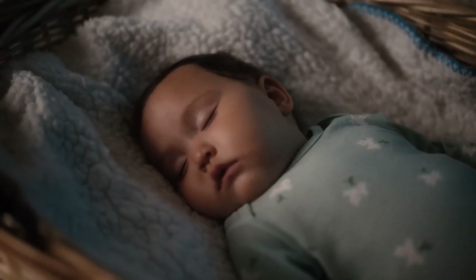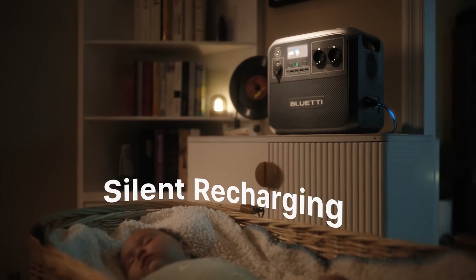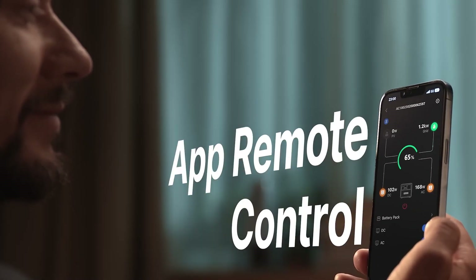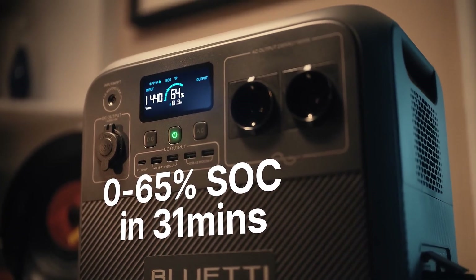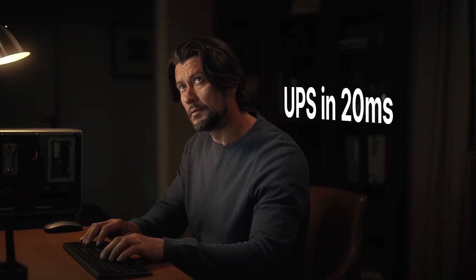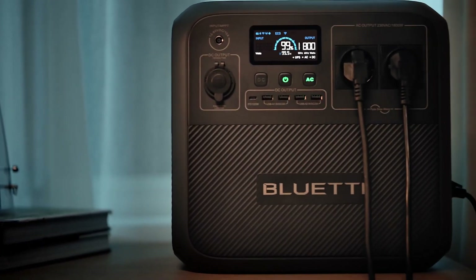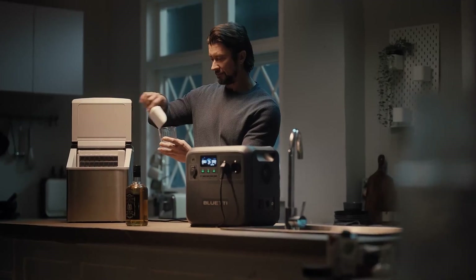The design of the Bluetti AC180 is also noteworthy. It features a sturdy build, a comfortable carrying handle, and an intuitive LCD display that provides real-time information about the battery level, input/output power, and remaining time until fully charged or depleted.